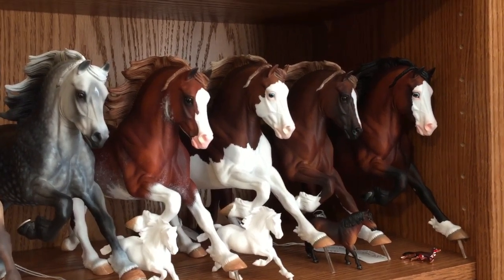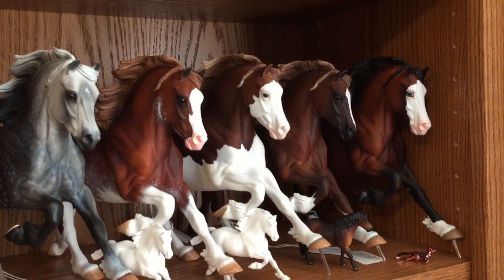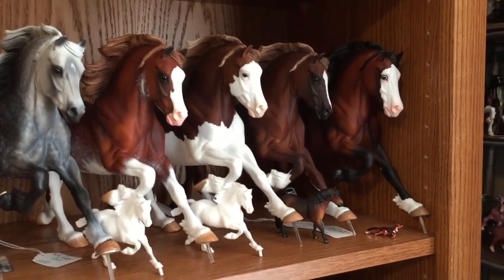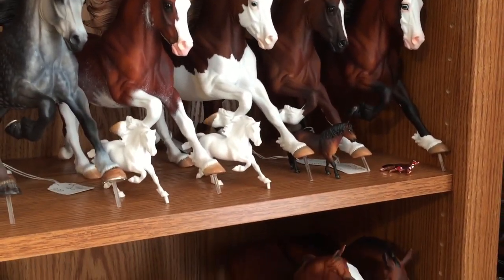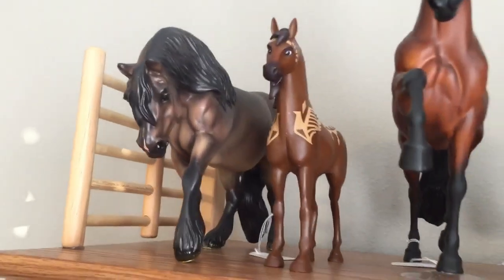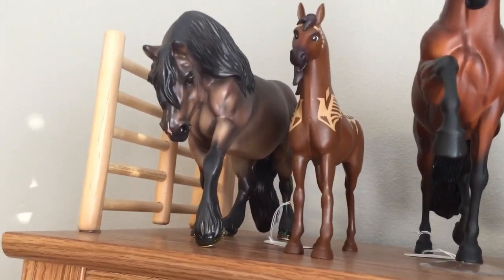Hey guys, this is Wildcore Studios, and today I'm going to take you on a short little customs collection tour. The majority of these are customs that I've done, but I do have a few done by other people, and I'll name those out when I get to them. Let's just get started.